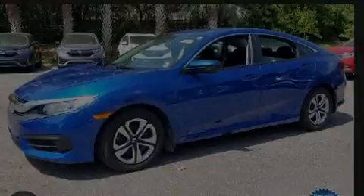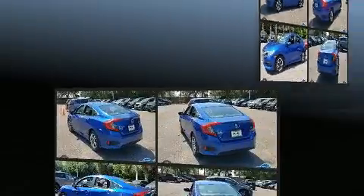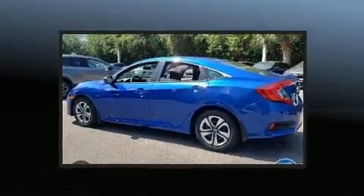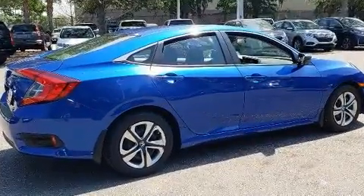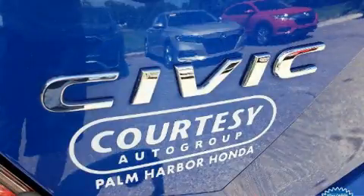Discerning drivers will appreciate the 2017 Honda Civic. This four-door, five-passenger sedan still has less than 35,000 miles. Smooth gear shifts are achieved thanks to the efficient four-cylinder engine. And for added security, dynamic stability control supplements the drivetrain.